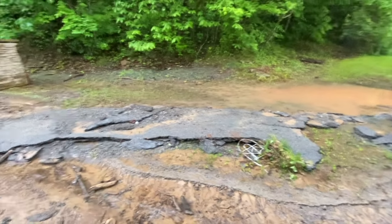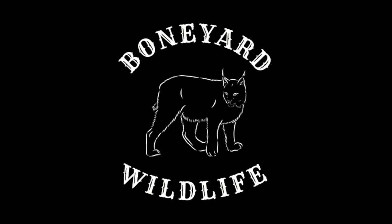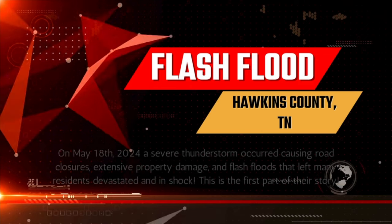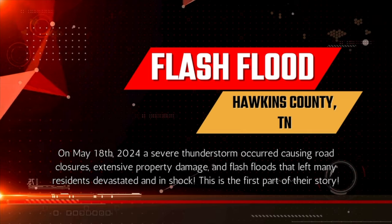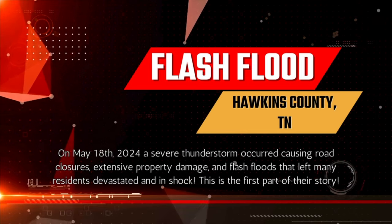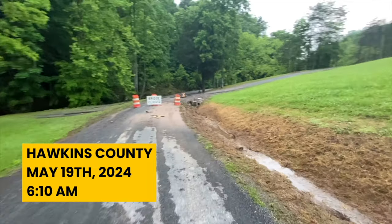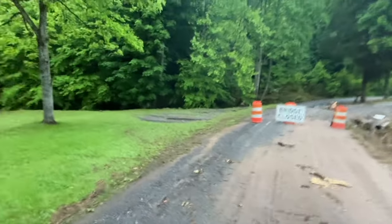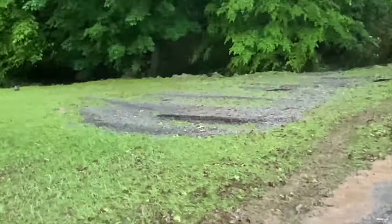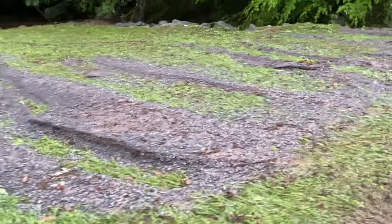This massive flooding has literally shredded this road like it was a piece of paper. Taking a look at the damage before we start cleaning this up, y'all. Just good to be able to see it, you know. The amount of gravel and rock that is washed down off of the road.